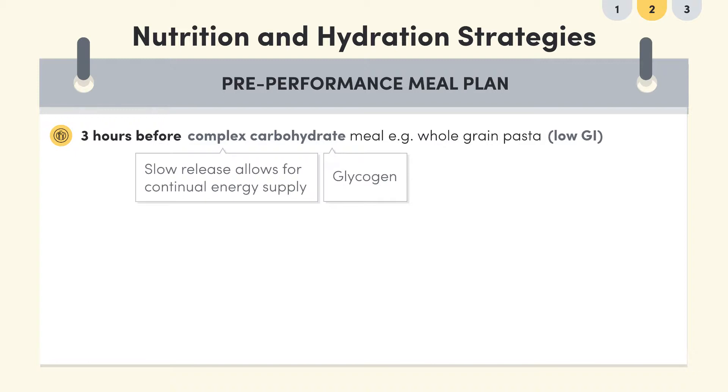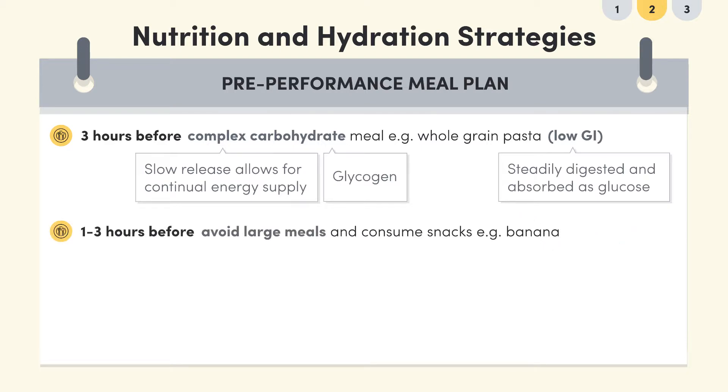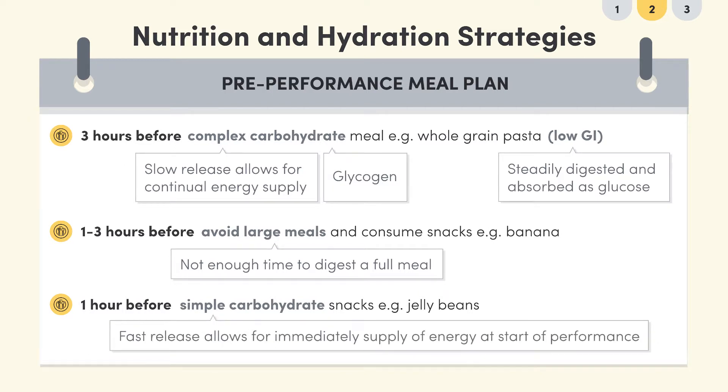Athletes don't want to consume carbohydrates that will be absorbed as glucose too quickly — we want to give the body adequate time to digest them at the right time for optimal performance. One to three hours out, athletes should avoid large meals and just stick with snacks such as a banana. Then an hour out, athletes should only consume simple carbohydrates such as jelly beans, because simple carbs release energy rapidly in a short period of time, allowing that energy to be used for the upcoming activity.